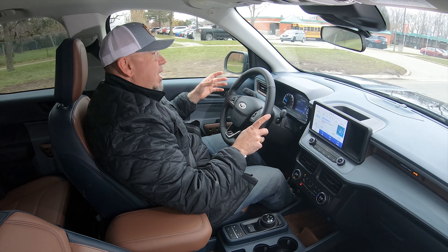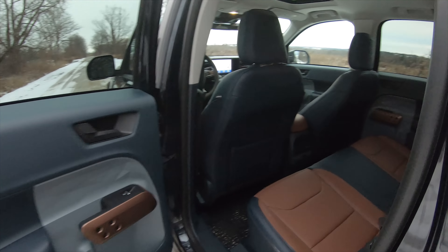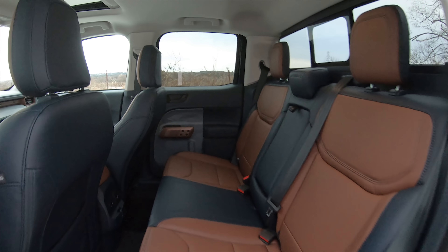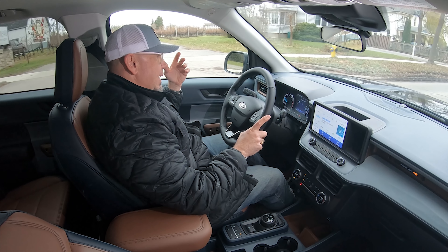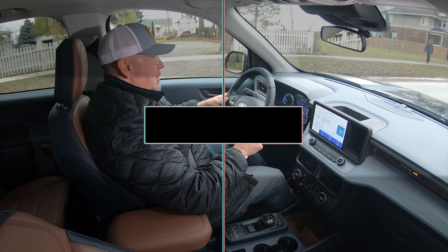The good thing about the second row is that there is some decent under-seat storage. The bad thing is there's not much space for full-size humans — I can just fit behind myself in my seating position. I could make a little more room for a passenger in the backseat, but this is a small pickup truck, so don't expect a generous amount of room in that second row.